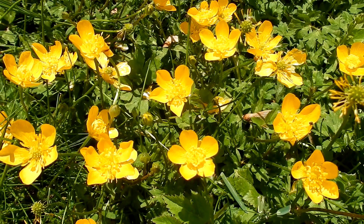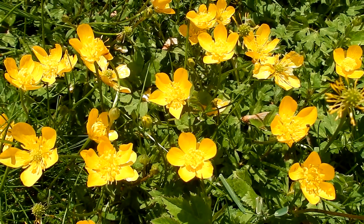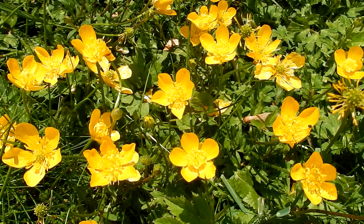Creeping Buttercup is non-native to North America. It was introduced from Europe and is invasive in much of the world.